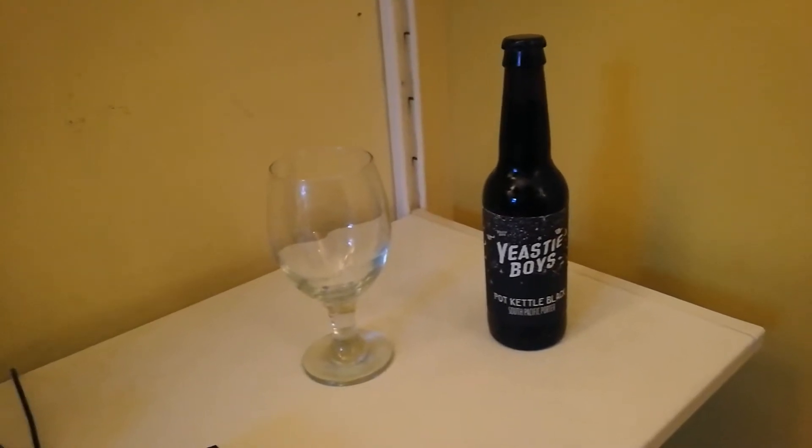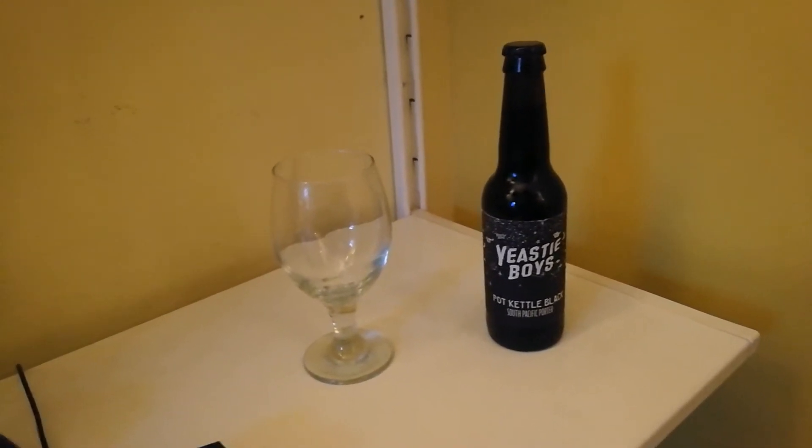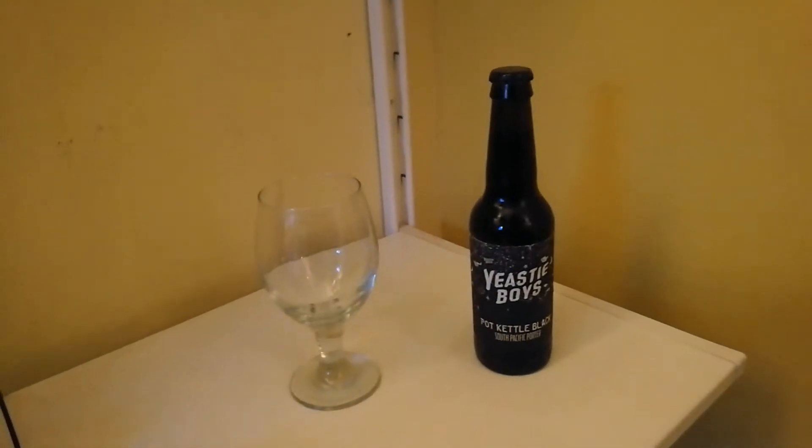It's a 330ml bottle, so we have to take that into consideration of course. But I think that's a really decent bargain considering this is a craft beer.